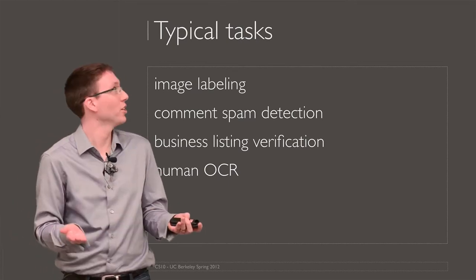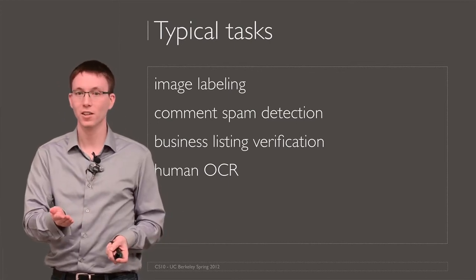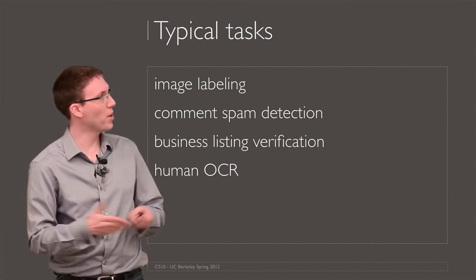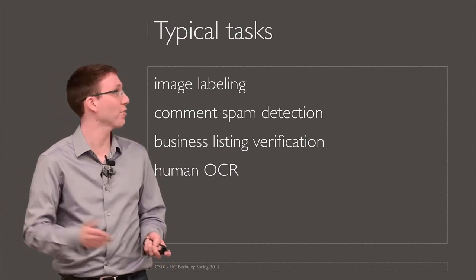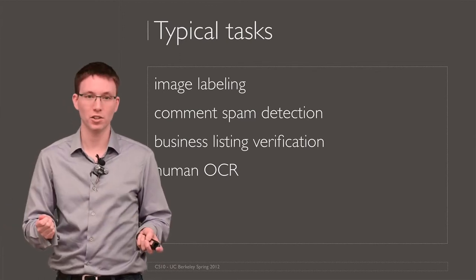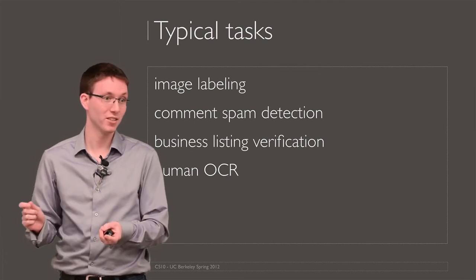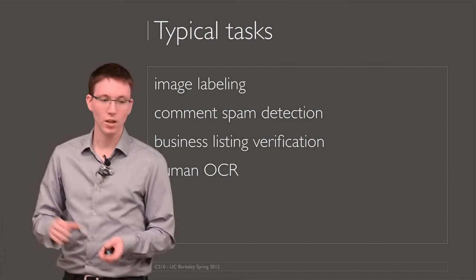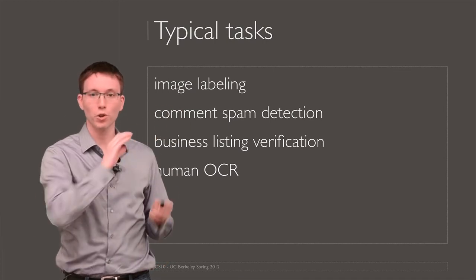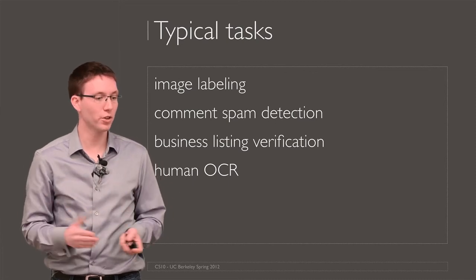Image labeling — what's in this image? Spam detection — is this comment from a bot or does it actually contribute to the discussion? Business listing verification — does this business still exist or have they gone out of business? Or OCR, handwriting recognition — this is a really bad quality picture, can you just type what's written? Online platforms are really good for solving these kinds of tasks that require just basic human cognition.